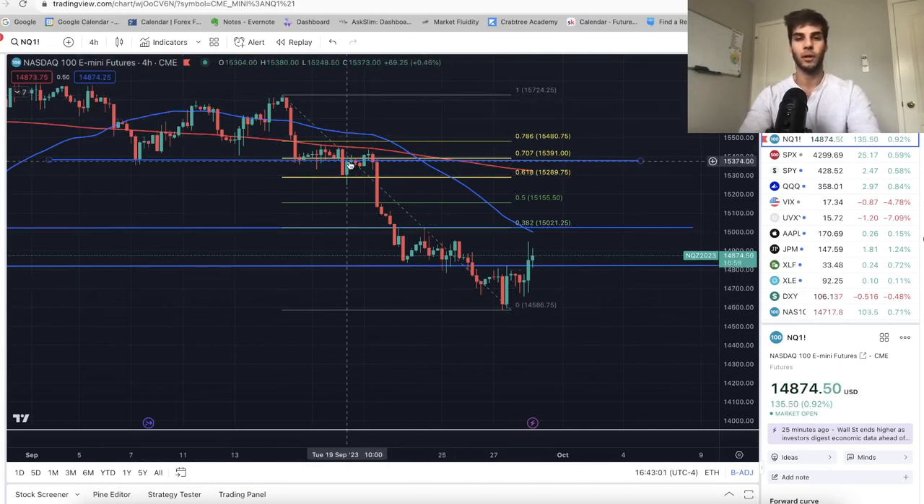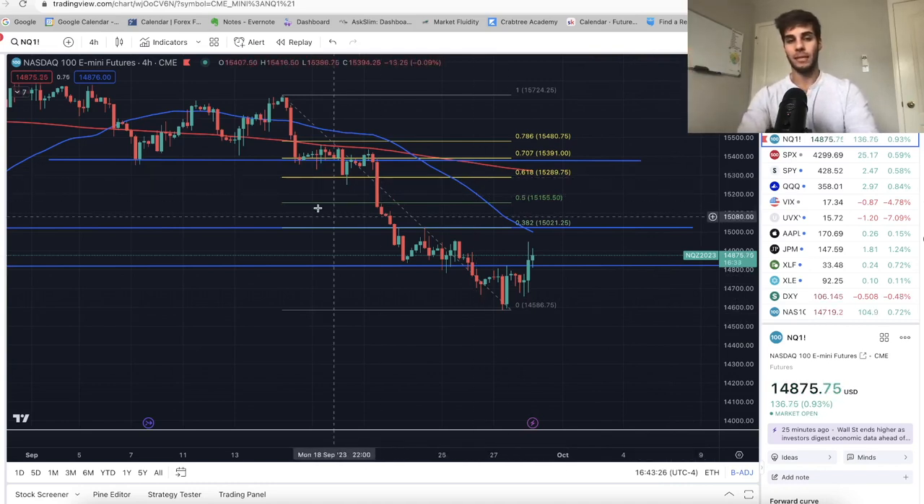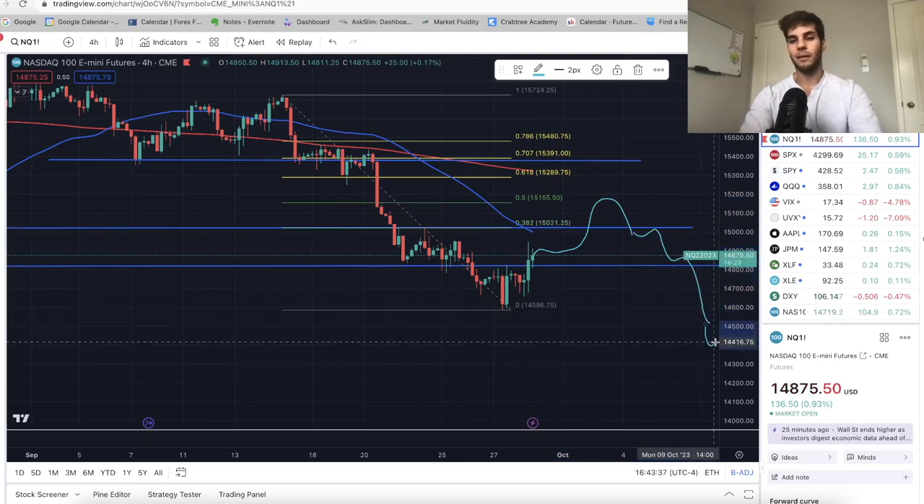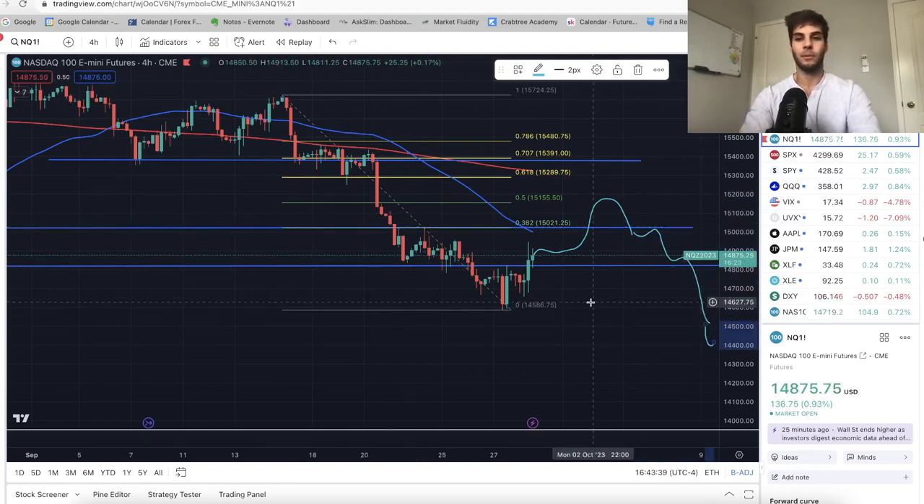I'm basically expecting a Fibonacci retracement now. On the four-hour chart I have levels drawn out and a fib retracement from the sell-off. First target, I'm expecting a 50% retracement to 15,155 — I think we'll get there in the next week or so. Then the question is: do we roll over from there, take out these lows one more time, and drop to 14,500–14,300 at some point in October? That's basically what I'm leaning towards — chop around, early October get to 15,150, then chop down and by mid-October get down to about 14,400.